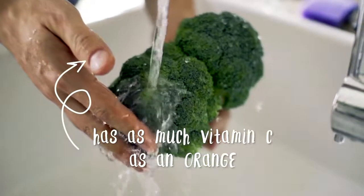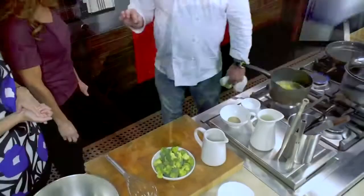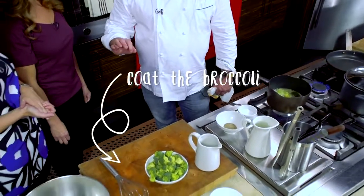Broccoli is also very high in fiber. For little babies — you probably won't give it to a six-month-old, you might get a little bit of gas — but for older kids you really need that fiber in their diet to keep the digestive system regular. We're going to coat the broccoli with a little egg, flour, tempura, and baking powder — just a light glaze — and then sauté it.